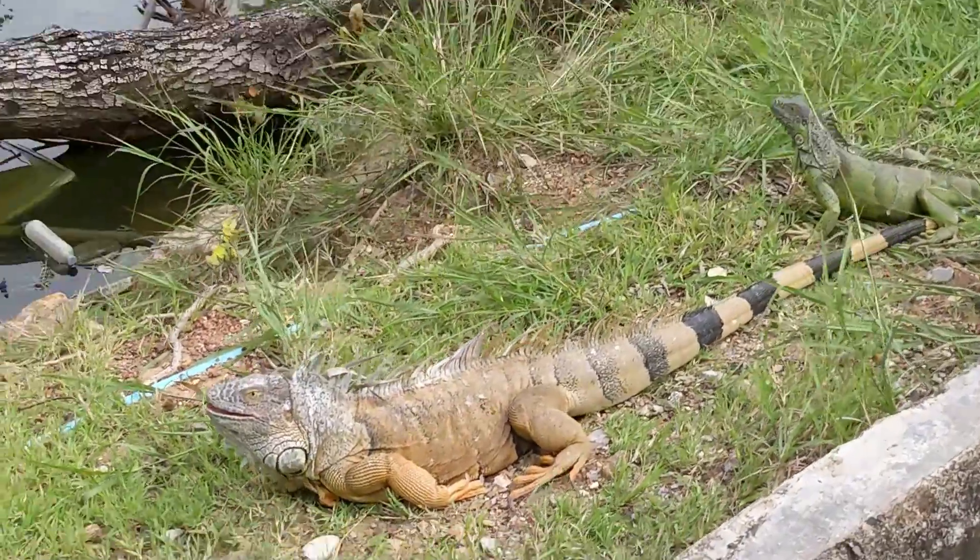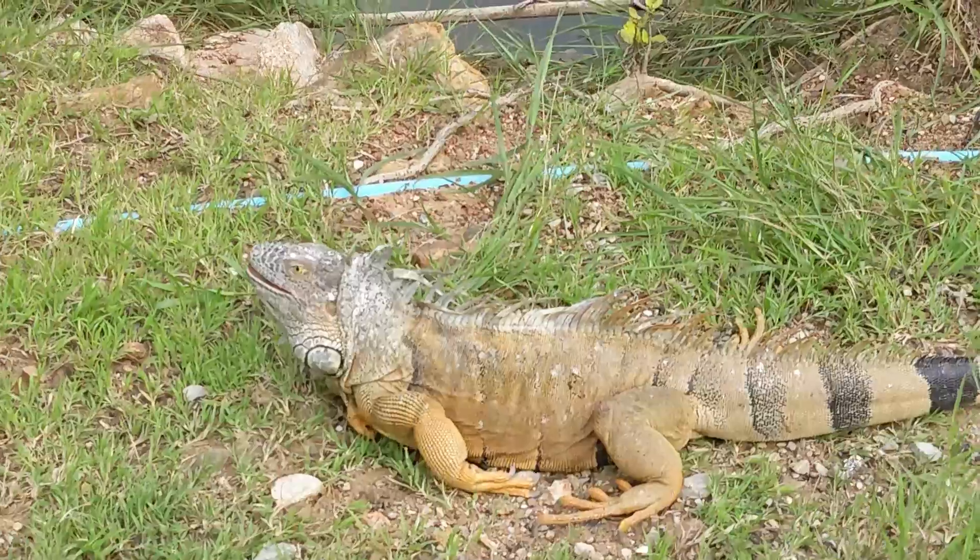And not just birds to see — there are a couple of cool iguanas. This brownish guy is rather large.